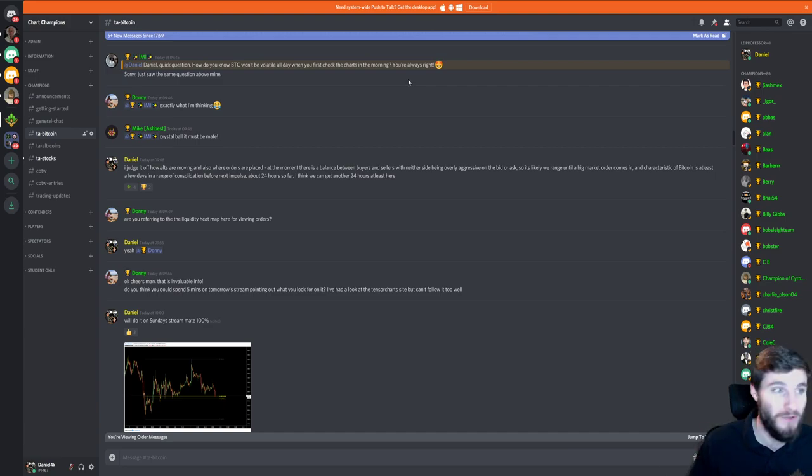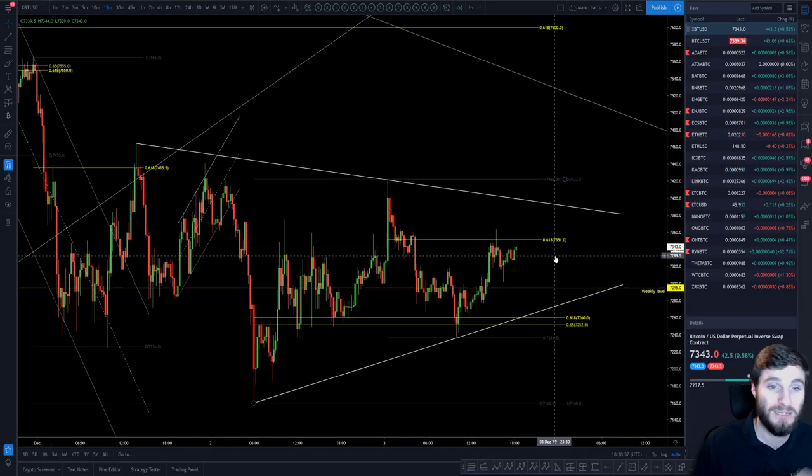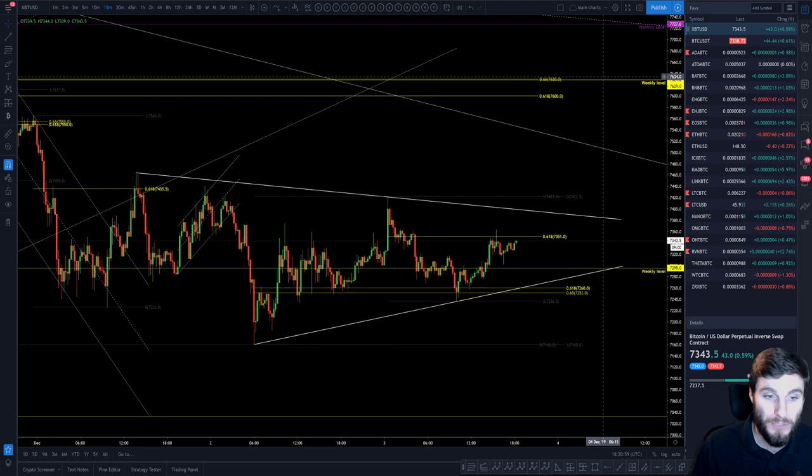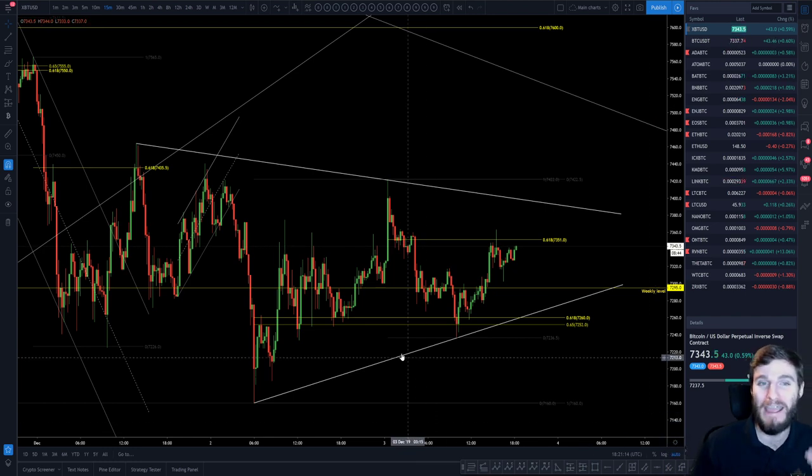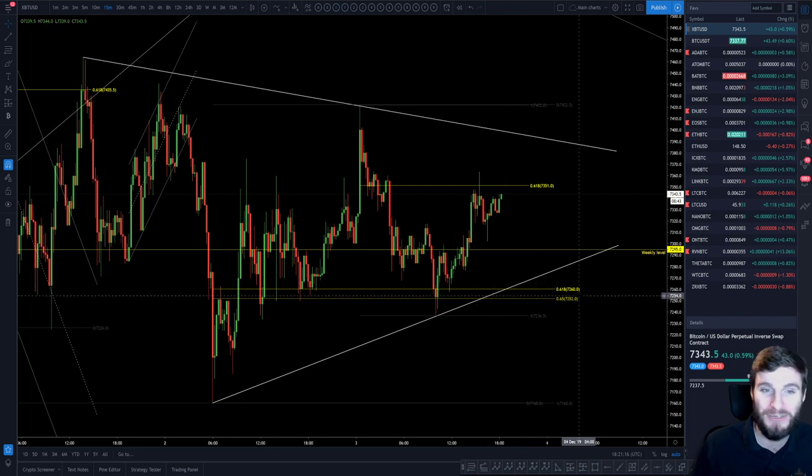I hope that you have enjoyed this video. I've given you the range to be trading and the bigger capped levels to look at if this breaks up or down. Thank you everybody so much — if you have enjoyed, I would thoroughly appreciate a like. Have a brilliant evening everybody, and I'll catch you in the next video. Cheers and good night.